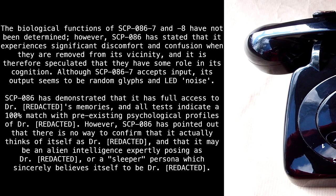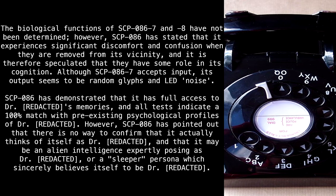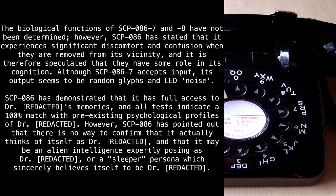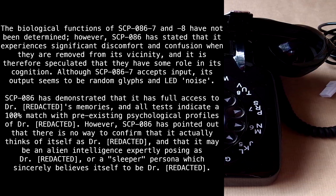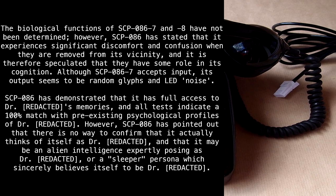SCP-86 has demonstrated that it has full access to Dr. Redacted's memories, and all tests indicate a 100% match with pre-existing psychological profiles of Dr. Redacted. However, SCP-86 has pointed out that there is no way to confirm that it actually thinks of itself as Dr. Redacted, and that it may be an alien intelligence expertly posing as Dr. Redacted, or a sleeper persona which sincerely believes itself to be Dr. Redacted.